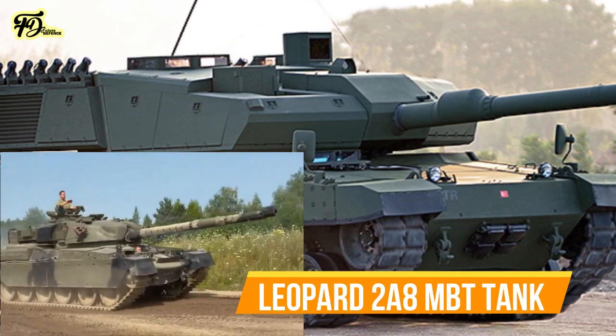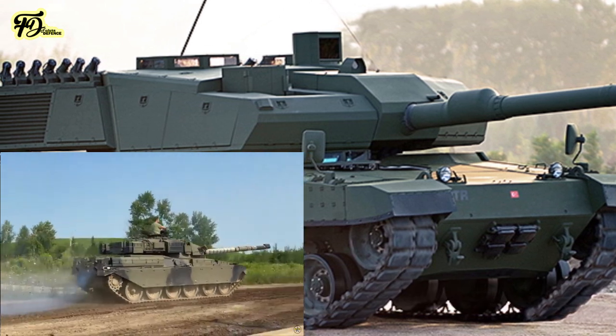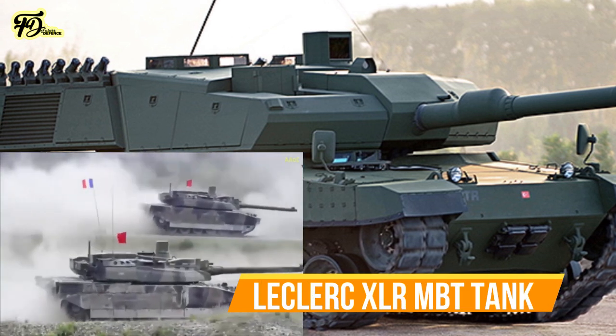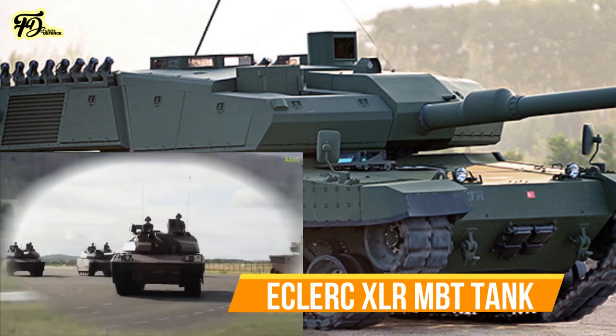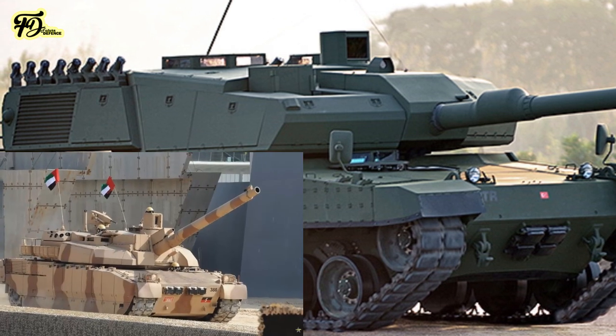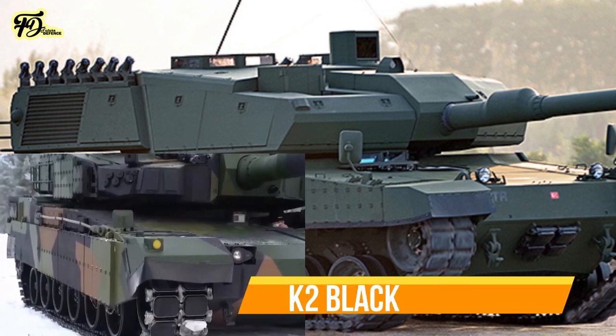Against the Leopard 2A8, the Altai is equipped with the Akkor Active Protection System, providing additional defence capabilities against anti-tank guided missiles. In relation to the LeClerc XLR, the Altai's modular armour design allows for adjustments and upgrades to its protection levels, offering flexibility not available with the LeClerc's fixed armour configuration.